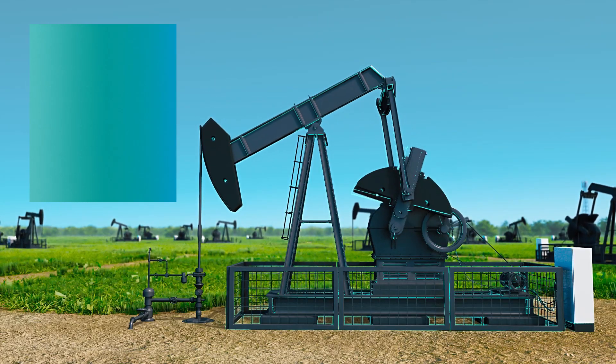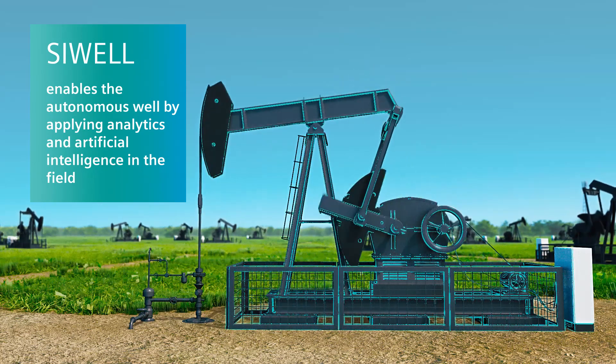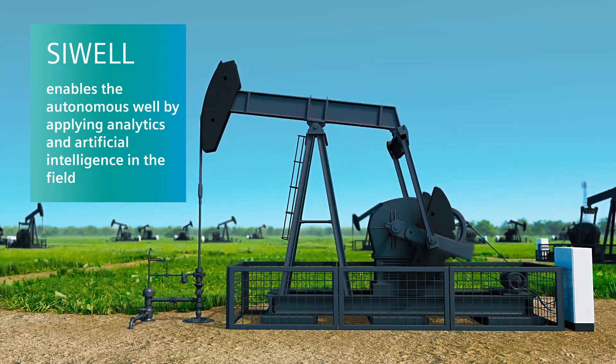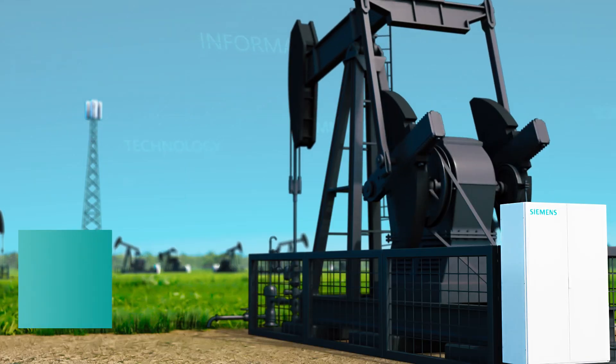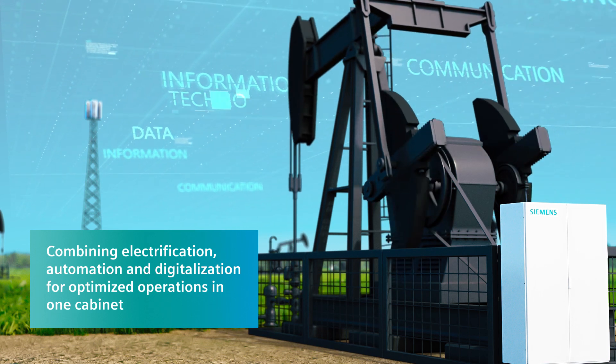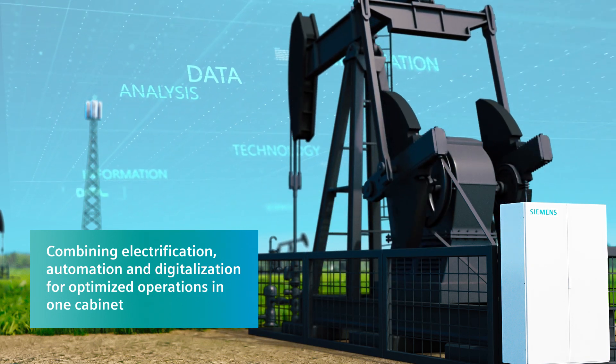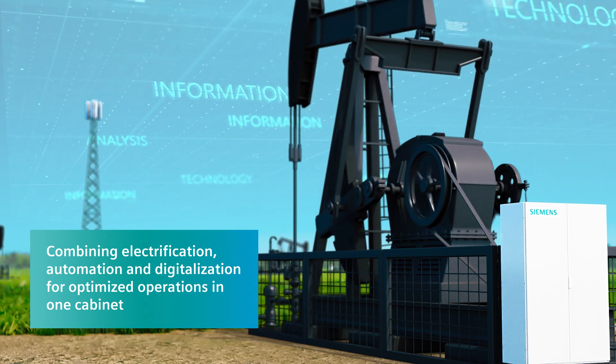C-Well connects, processes, analyzes and integrates data from your wells cost-efficiently and enables the autonomous well. As a technology leader, Siemens implements everything needed to operate your wells efficiently in a single cabinet, from electrification and automation to digitalization.